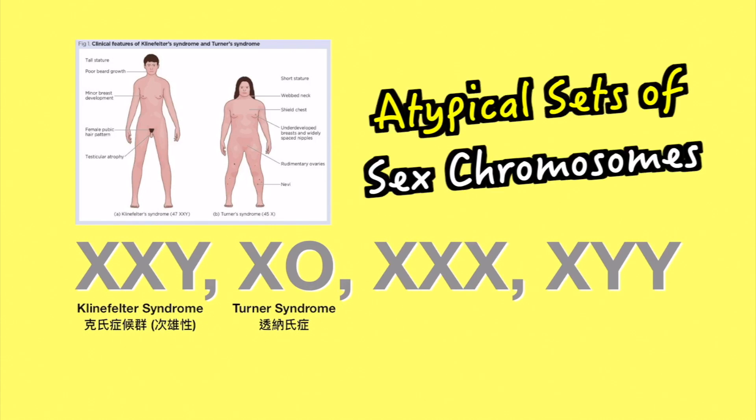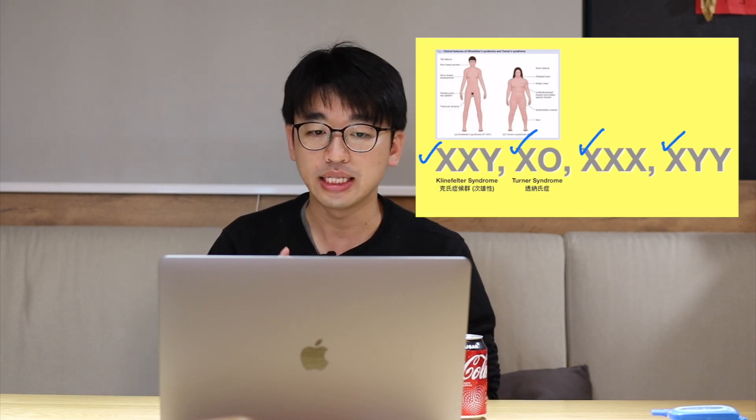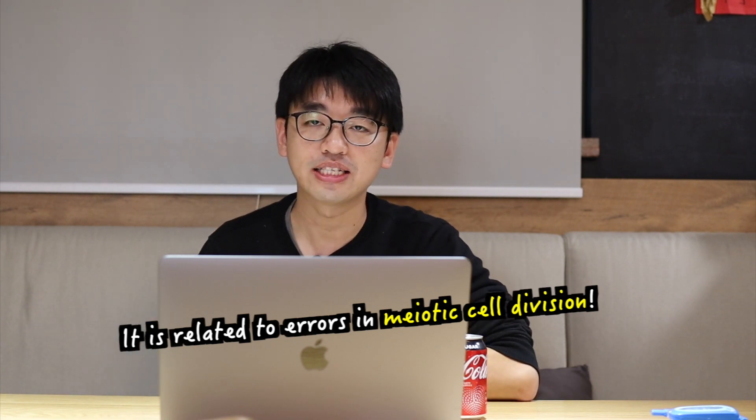There are some atypical sets of sex chromosomes such as XXY, XO, XXX, and XYY. People with these sets of chromosomes may have different forms of abnormalities in their development. However, I'm not going to discuss those in this video.